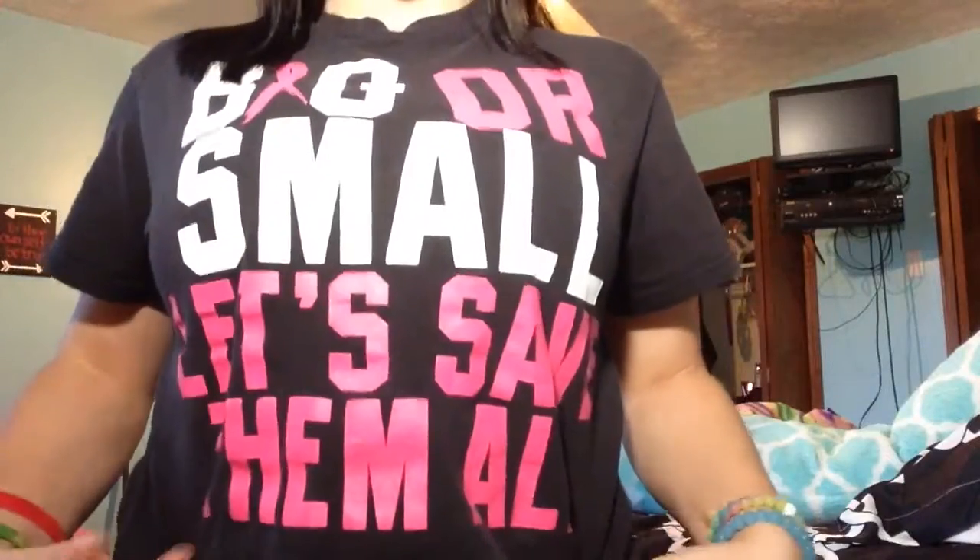That's all I have today — make sure to subscribe! My shirt says 'bigger, small, save them all' for breast cancer awareness. October is Breast Cancer Awareness Month — make sure to wear your pink and show your support. Loci just came out with their breast cancer edition bracelet — go buy it, support the research, and be a part of helping find a cure. Thanks for watching!